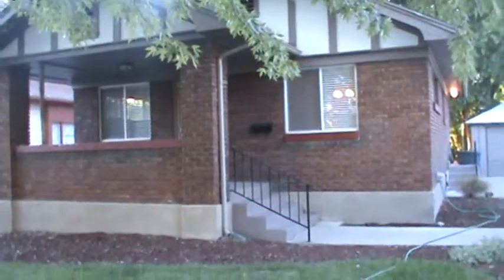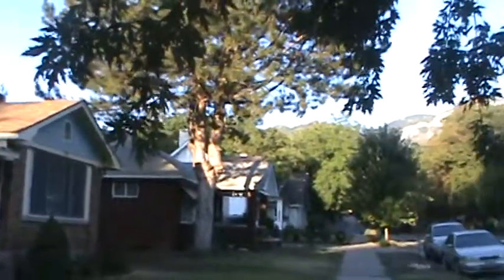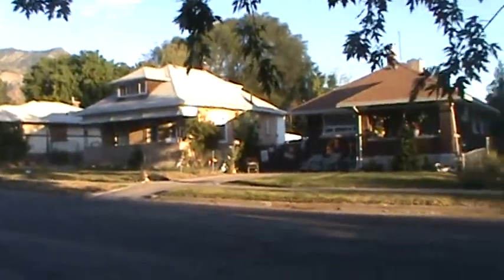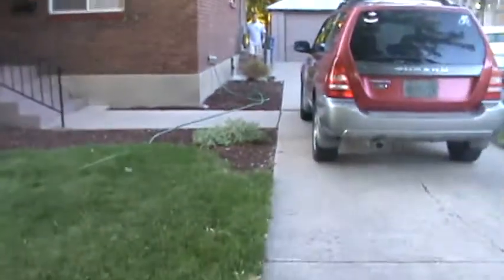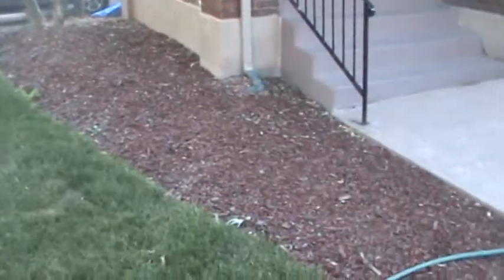I'm in front of 950 East Binford. Let me give you a look at it. See the mountains? It's Saturday night, probably about 7:30, so you can kind of see how the neighborhood is at night. There's a brick exterior and the roof looks pretty good. The yard looks really good — they've just redone it.